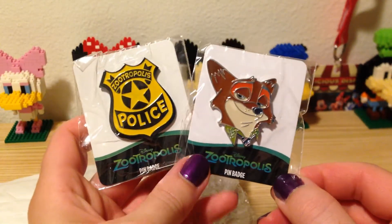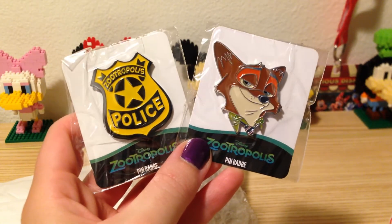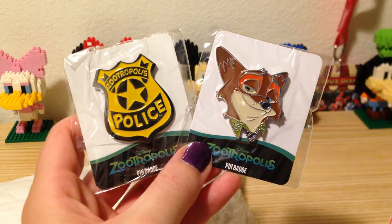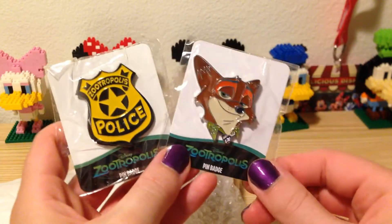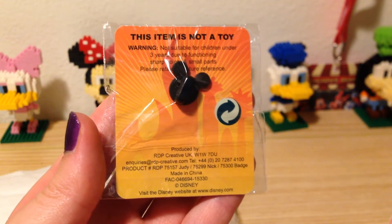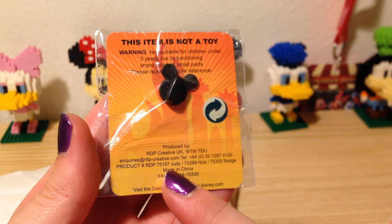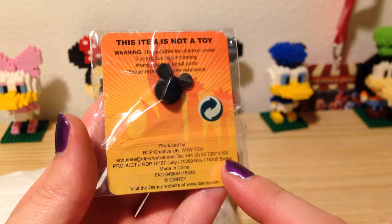So these are the two pins that I got in the trade, and these are pins that were released at select cinemas in Europe. I'm not exactly sure where, but these are pins that you very very rarely even see come up on eBay in the States. There is a third pin that goes with this set and it is Judy, but I already have Judy, so having these two pins here completes my set. You can see the back has the yellow orangey colorful Zootopia artwork and it lists the three pins in this set: the Judy I already have, and the Nick and the badge that I just got.